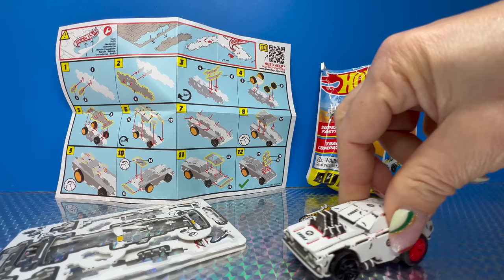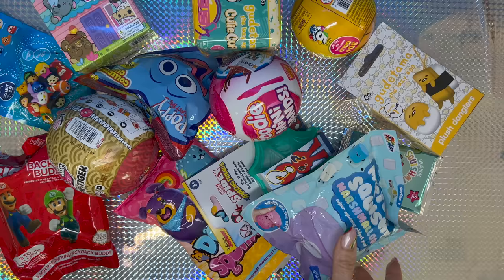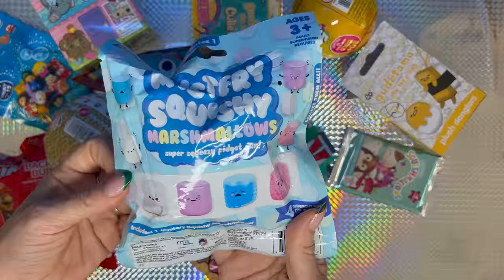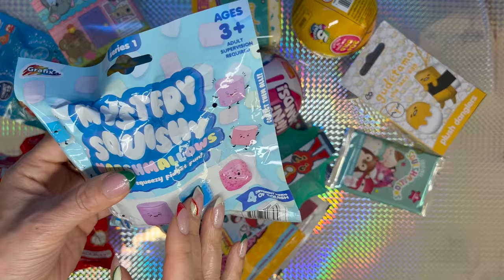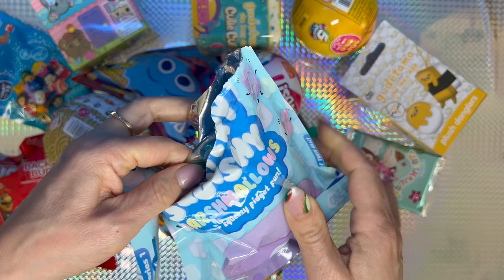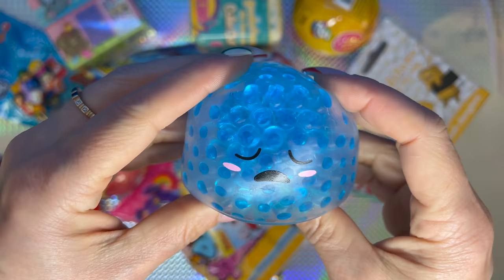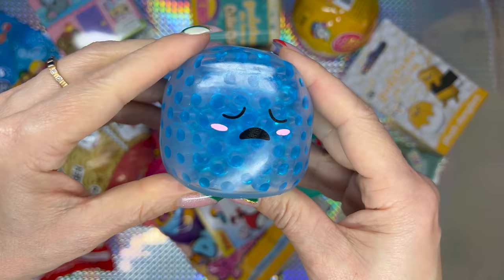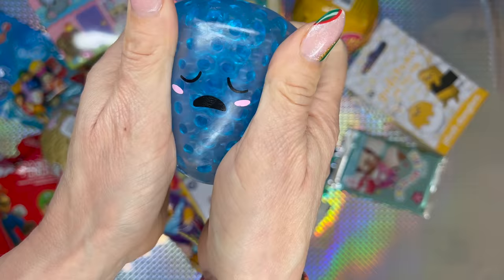Next we're gonna go with the mystery squishy marshmallows — super squishy fidget. There are four different kinds: a white one, a purple one, a blue one, and a pink one. I will say we are going to get either the blue one or the pink one. We get the blue squishy and he's so soft — sleepy. They don't have names but I'm gonna name this one Sleepy because of his sleepy face. This is so good!